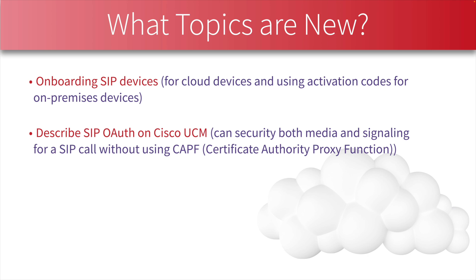That's a look at what's new in the version 1.1 blueprint of Cisco's CLCOR 350-801 exam. If you're currently studying for that exam, you have through April 19th, 2023 to pass the version 1.0 exam, because on April 20th version 1.1 goes live. Thanks for joining me and I look forward to spending time with you again in our next video.